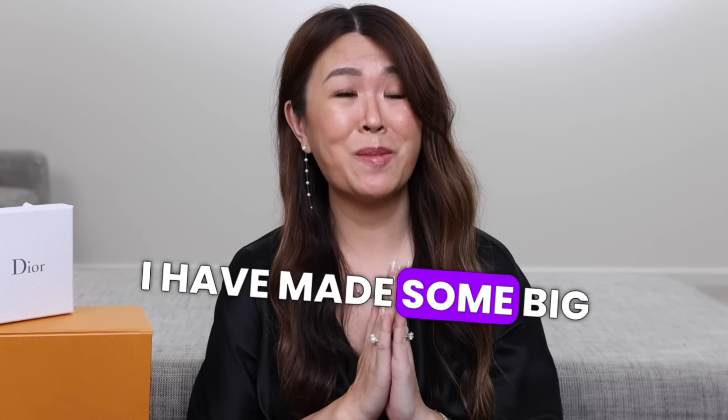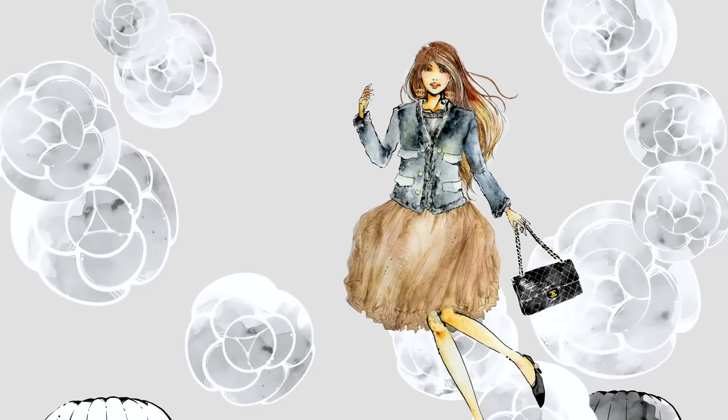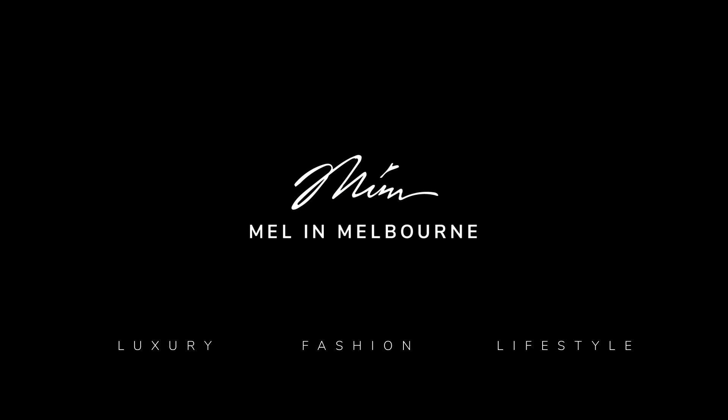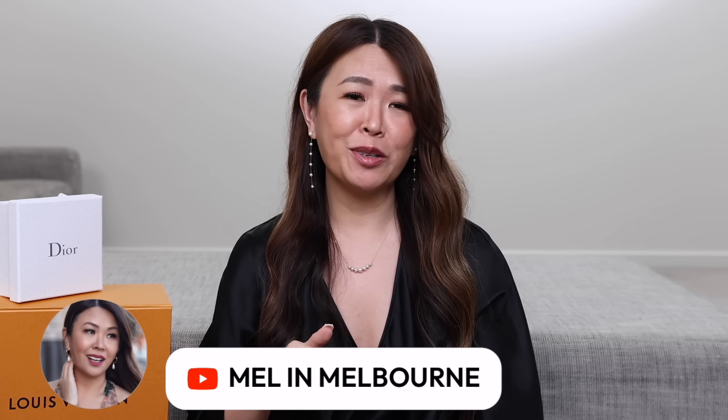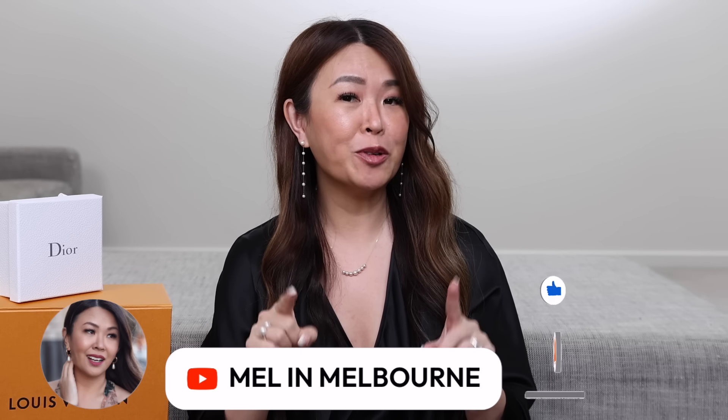I have to admit guys, when it comes to luxury purchases, I have made some big mistakes. Hi my loves, welcome back. Today's video is a little bit different. I'm going to be sharing 10 expensive luxury purchases that I regret buying and I'm going to be telling you why. Some of them are going to shock you, some of them may not, but I want you to learn from my mistakes so I hope you find this video helpful and funny too. So let's get started with the very first one.